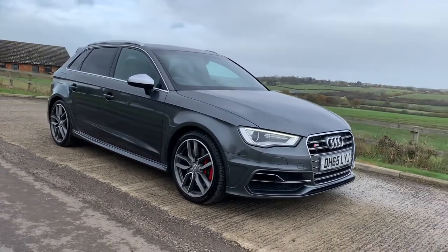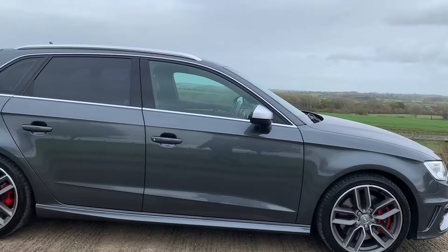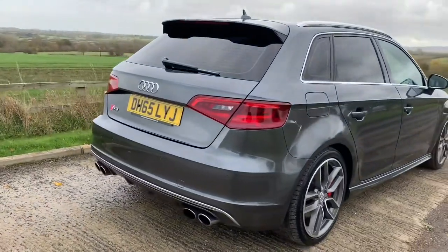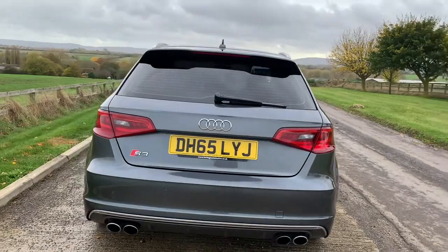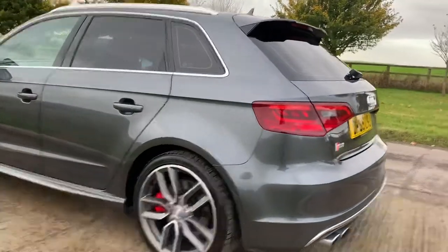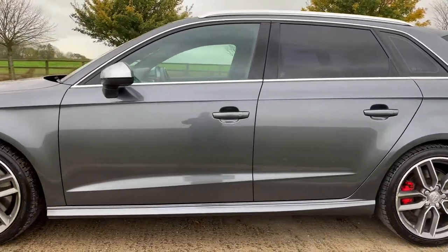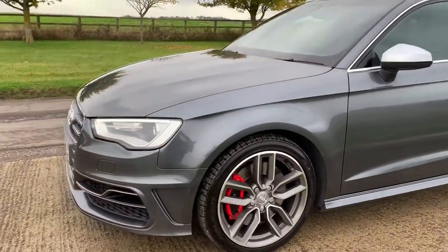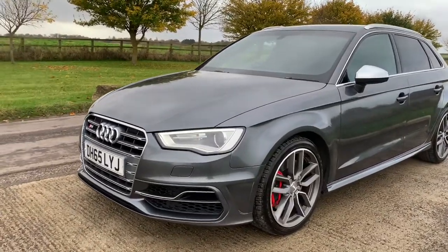I'm just going to wander around the vehicle now and then I'll show you a few of the highlights of the specification and the inside as well. There are a couple of alloy wheel refurbishments that need to be done and I will take care of those before the vehicle is released. The car is in very good order and the S3 is a fantastic drive as well. The vehicle will come with 12 months basic AA cover plus six months independent warranty.